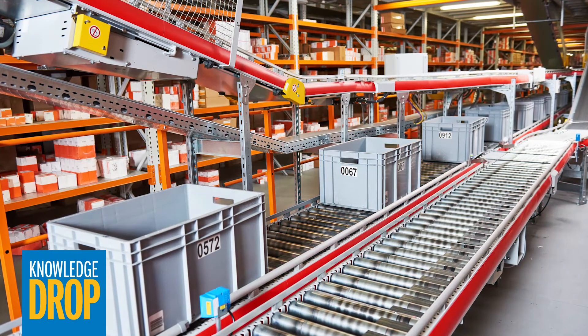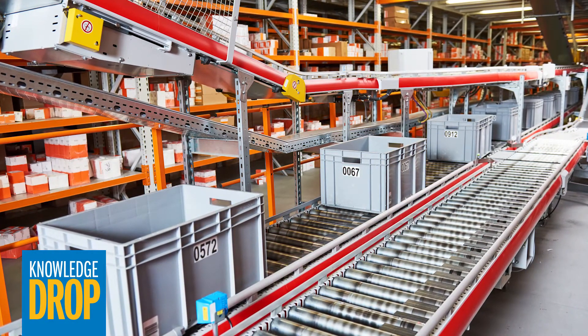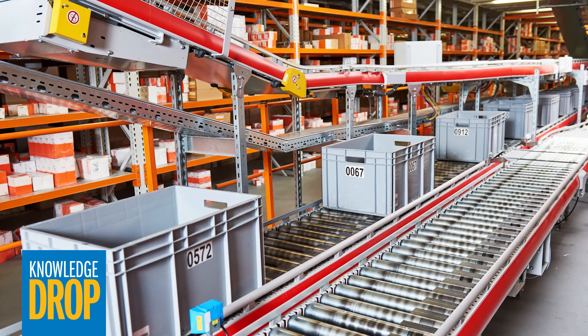There are many applications for video analytics on the industrial side as well. For example, optical character recognition can be used to read the numbers on a box or rail car to collect data on that container's progress through the facility and track how long it's been there.